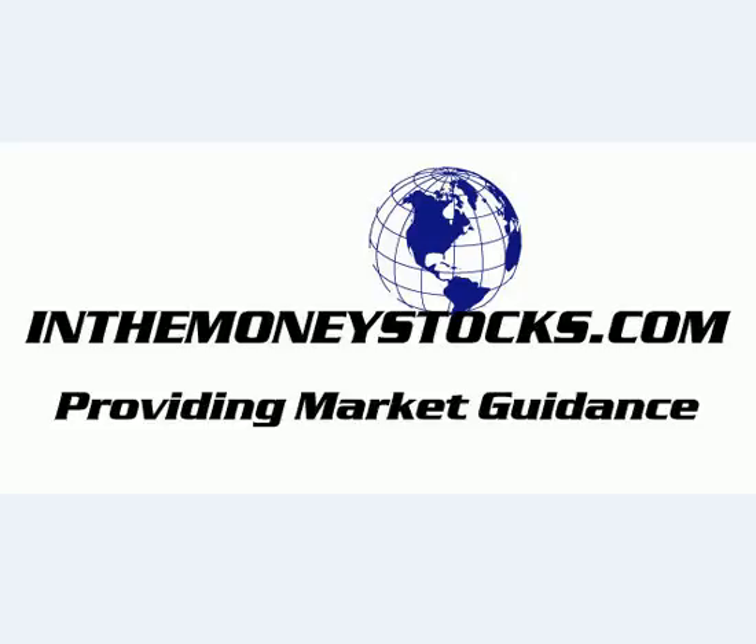Hey folks, welcome to Market Intraday Analysis by InTheMoneyStocks.com, your leaders in pure technical analysis, avoiding all that Wall Street hype. Today's intraday video for Wednesday, March 4th, 2009.